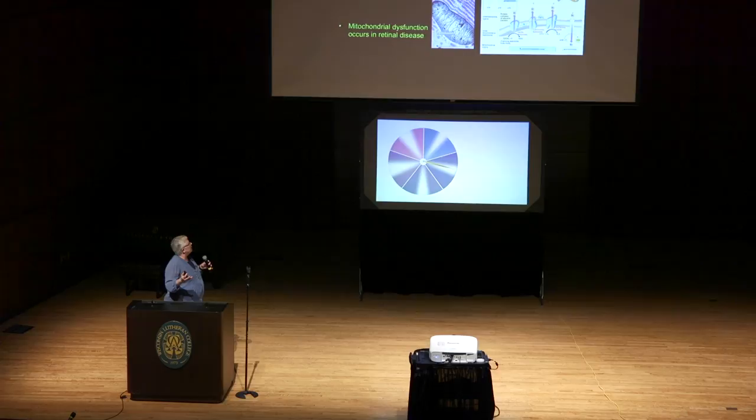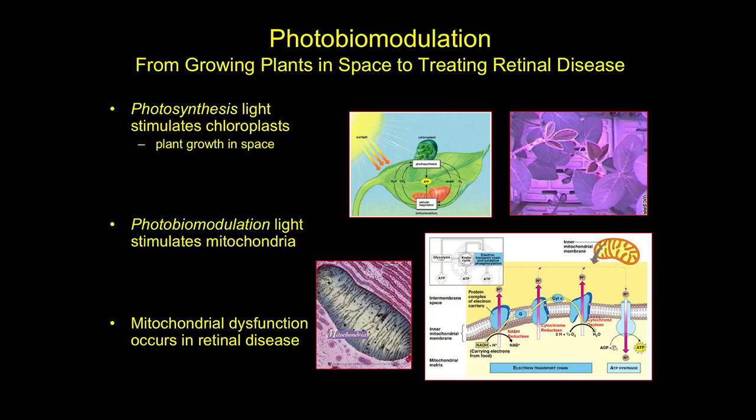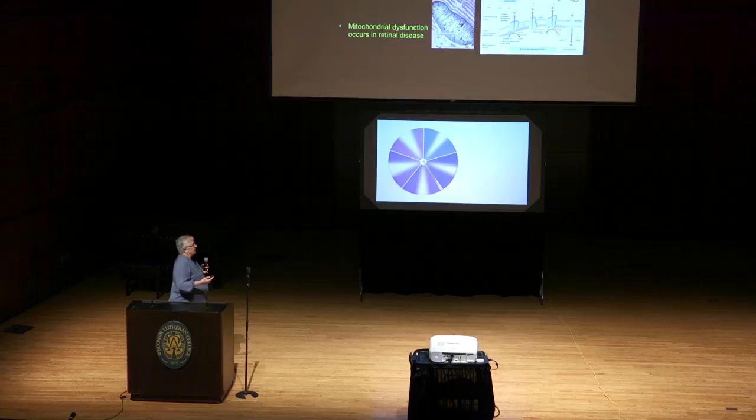They needed something that would stimulate chloroplasts. The plant biologists knew that blue and red light would turn on chloroplast photosynthesis. It turns out that red light also turns on the kissing cousins of chloroplasts. Millions of years ago, an ancient microorganism crawled into a plant and became a chloroplast, letting plants make energy from light. About the same time, an ancient microorganism climbed into what would become our cells and allowed them to make energy from aerobic respiration — and that enabled us to climb out of the slime.